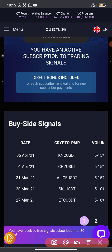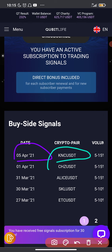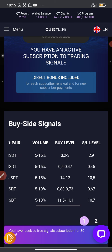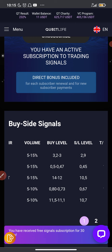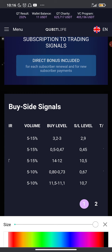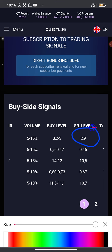The signal for today is KNC — make sure you watch this video to the end so you'll see the stop loss level, the take profit level, and all that. This is the KNC/USDT crypto pair and the volume is five to fifteen percent, so you can buy this coin with five to fifteen percent of your portfolio. If you have one thousand dollars, you can use up to 150 dollars to buy this coin. The buy level is three dollars, or you wait for the price to go down to around 2.3 dollars before you buy. The stop loss level is set at 2.9.